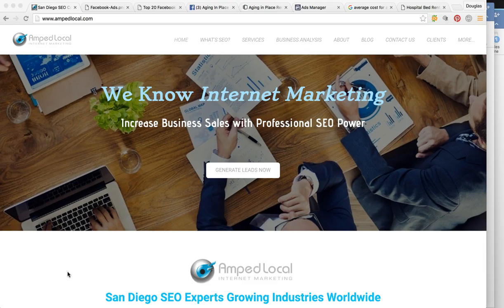Hey, how's it going Erica? This is Douglas James. I appreciate the time you're taking to watch this quick video that I made for you. In this video presentation, I'm going to show you exactly how we are going to bring you more aging in place home remodeling clients and also bring you more clients into your store to purchase rentals — from the mobility scooters to the beds, etc.